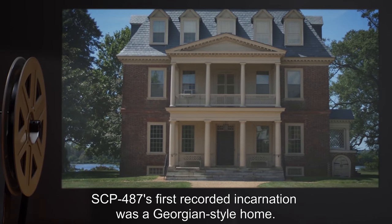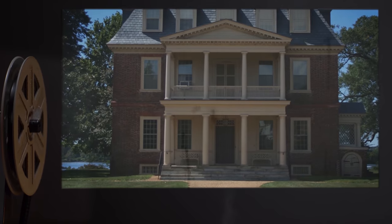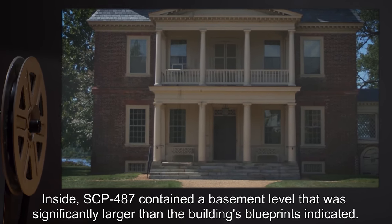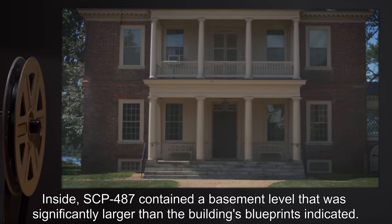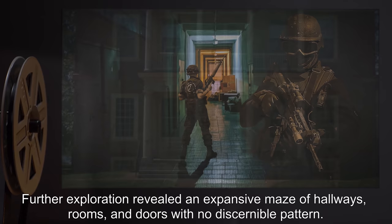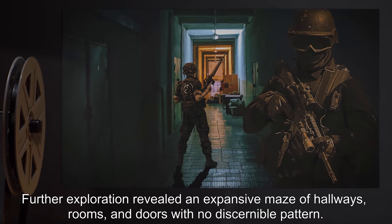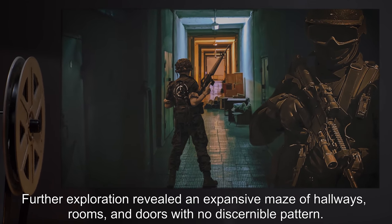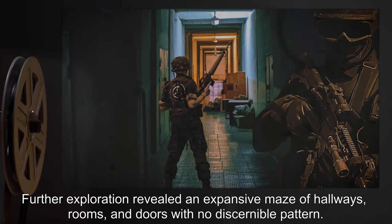The caller was administered an amnestic and relocated to an undisclosed location. Addendum 1: SCP-487's first recorded incarnation was a Georgian-style home. Inside, SCP-487 contained a basement level that was significantly larger than the building's blueprints indicated. Further exploration revealed an expansive maze of hallways, rooms, and doors with no discernible pattern.